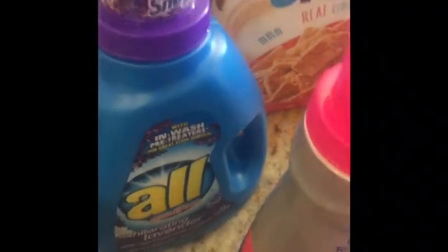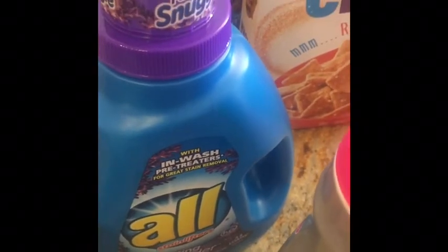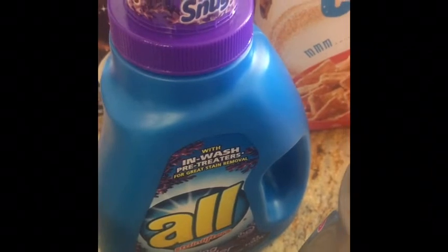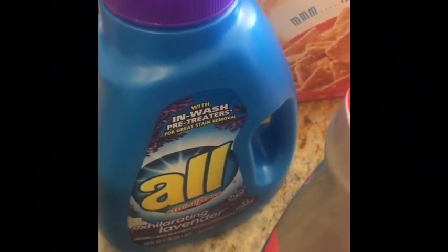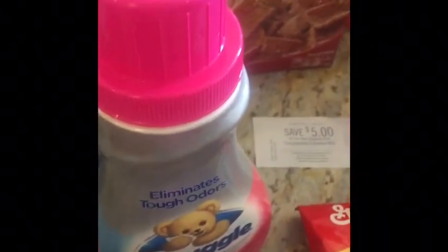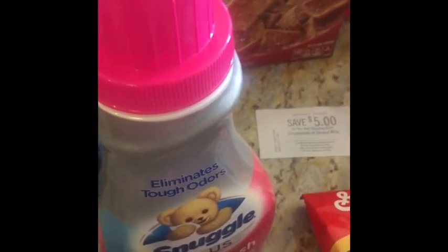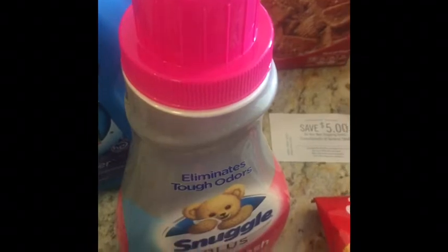This olive detergent was $1.99 on the Buy 5, Save 5. I had a $1 off of one from the 5/19 RetailMeNot. I also submitted to SavingsStar for $1, making it a $0.01 moneymaker. This Snuggle product here is $1.99 with a $0.50 off coupon from 5/19 RMN. I also had a $0.50 off from SavingsStar, making it $0.99.